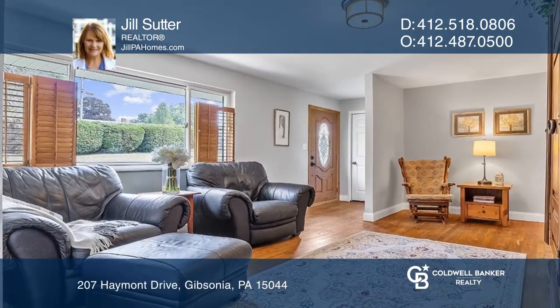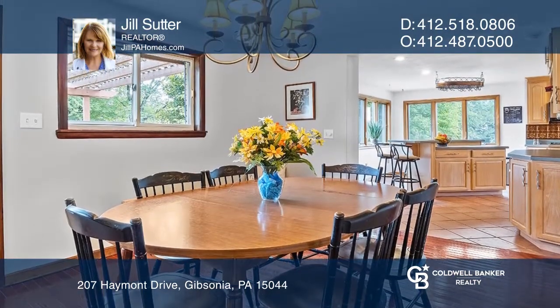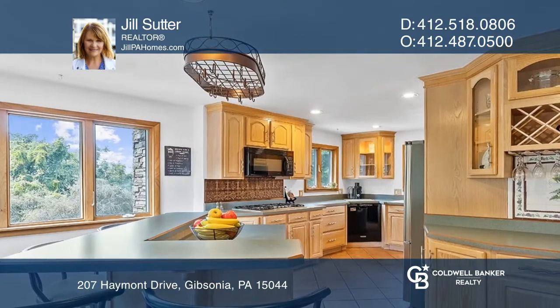Back on the main level, there's also a living room, dining room, and spacious eat-in kitchen. The kitchen has plenty of windows overlooking the park-like, nearly level backyard.